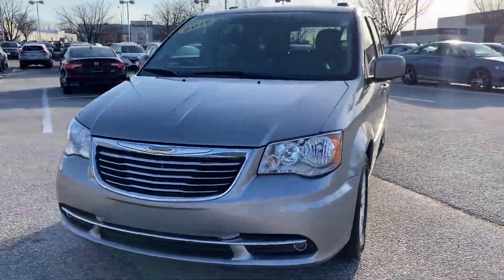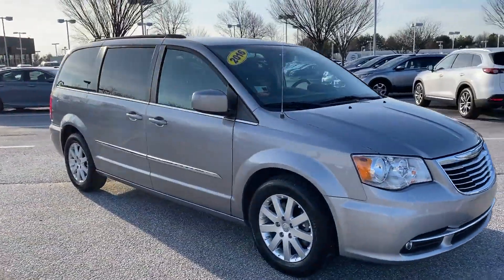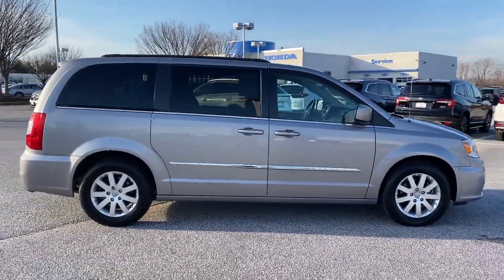2016 Chrysler Town & Country. With less than 60,000 miles on the odometer, this minivan delivers safety and comfort to its passengers.